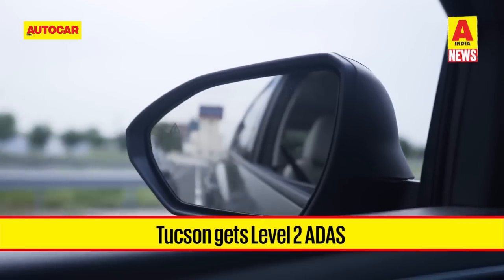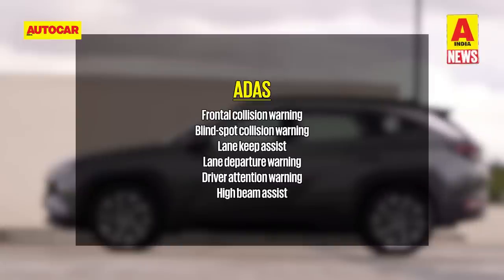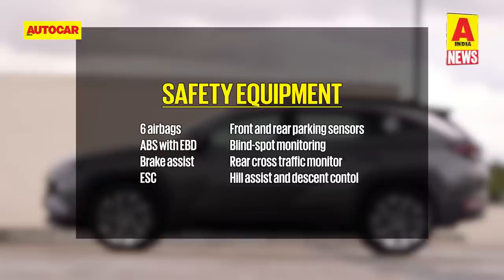The headline feature, however, is the Level 2 ADAS tech, which brings a suite of features like forward collision warning, blind spot assist, lane keep assist, rear cross traffic alerts and more. Other safety features include six airbags, front and rear parking sensors, ESC, hill descent control and all-wheel disc brakes.